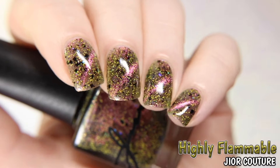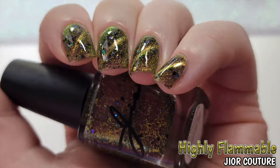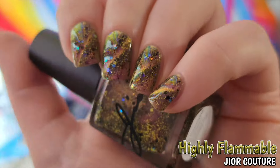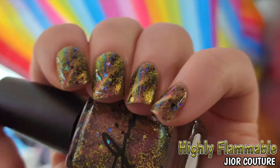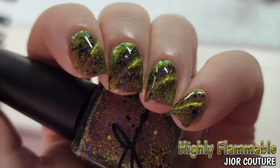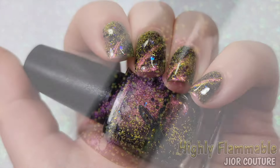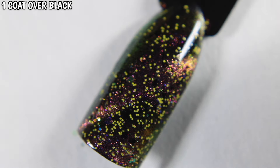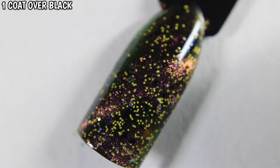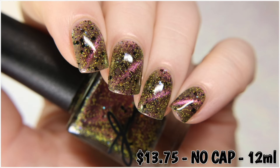The pink of the magnetic pigment is what's seen the most in the brighter light, but it changes to a peach and a gold-yellow in the lower lighting, and the base becomes darker as well. Highly Flammable is $13.75 with no cap.